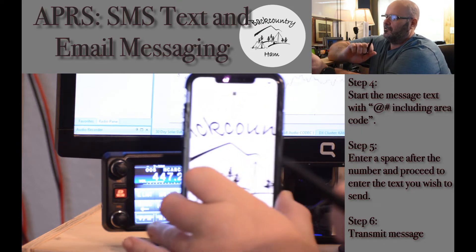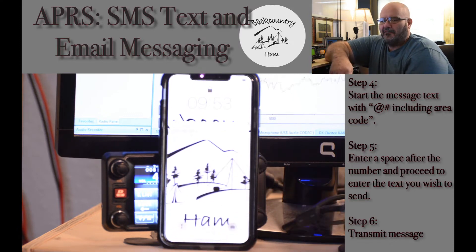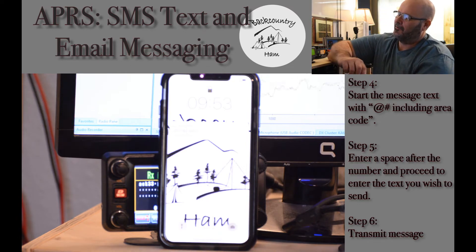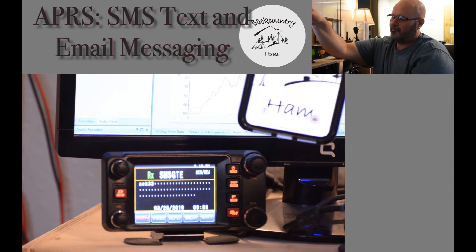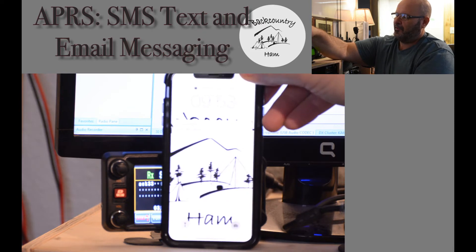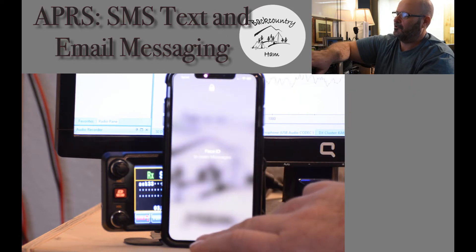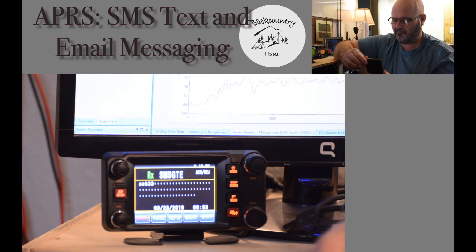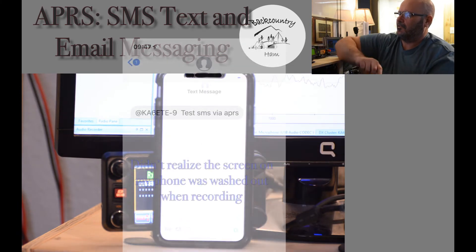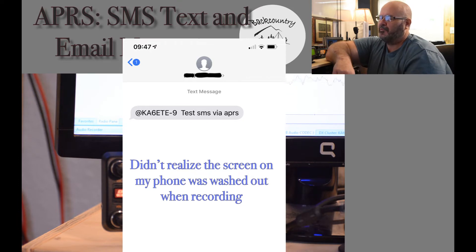I'll put my phone up so you can see it come through. You can see if you have good access into an IGate, it doesn't take very long. I also received an acknowledgement that the message was received into the IGate system and displayed on my phone. Open up that message. You can see there it is — it shows who it was from with an ampersand, test SMS via APRS.